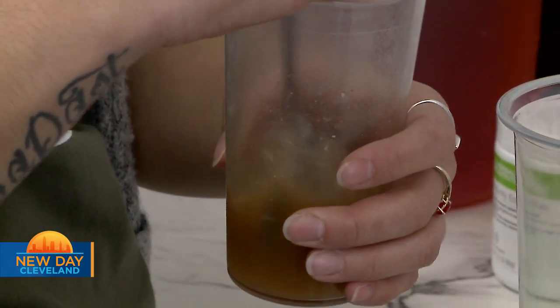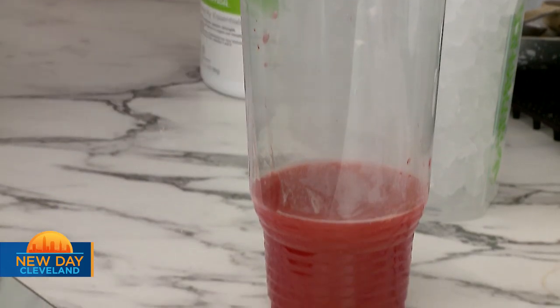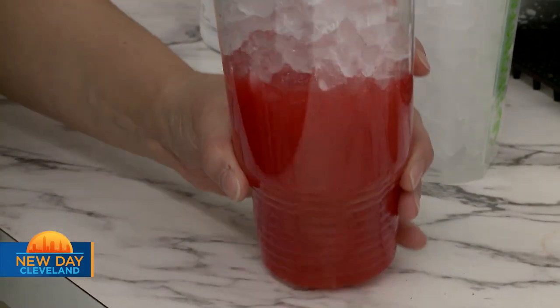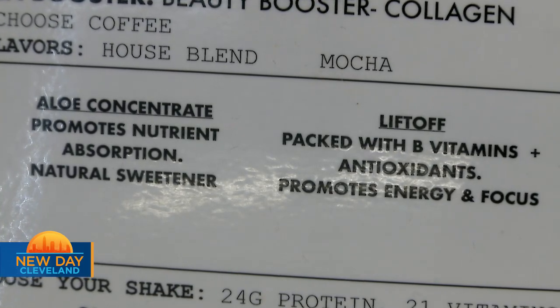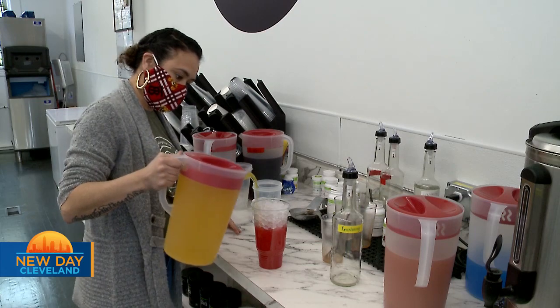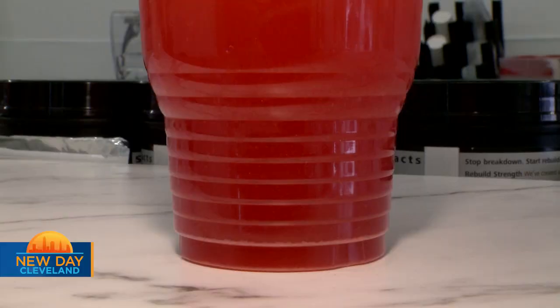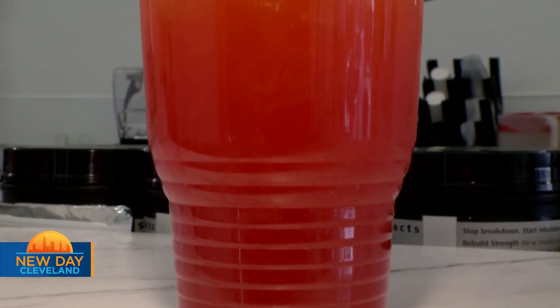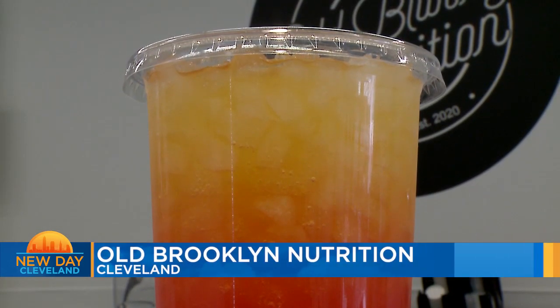They're complete meal replacement shakes — they have 24 grams of protein and 21 minerals and vitamins. Whatever kind of mood you're in, you're able to find something that's going to serve that craving in a healthy way. Our teas — we have probably over 100 different varieties. You can do natural teas, and they help boost your metabolism. We serve it with aloe, which is good for healthy digestion. We also serve mega teas, which have extra B vitamins for extra energy and focus, and also our beauty booster, which is good for your hair, skin, and nails.